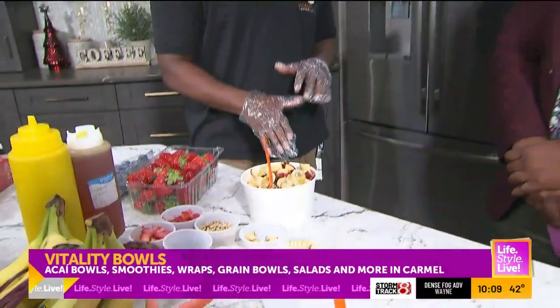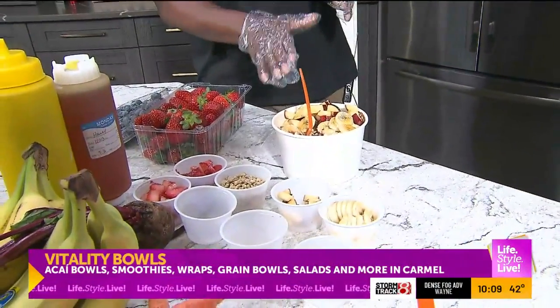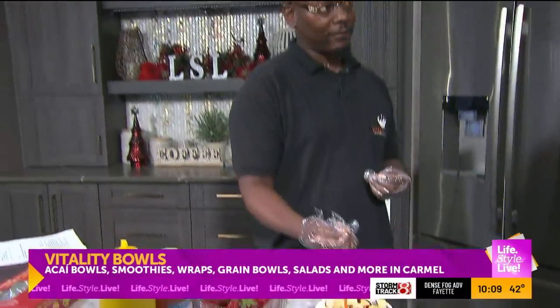The apple pie bowl is our bowl of the month. We have a different special every month, and this month is the apple pie bowl. We also have gluten-free granola options. If you do not like our regular organic granola, we do have a gluten-free option as well for those that are gluten-sensitive.